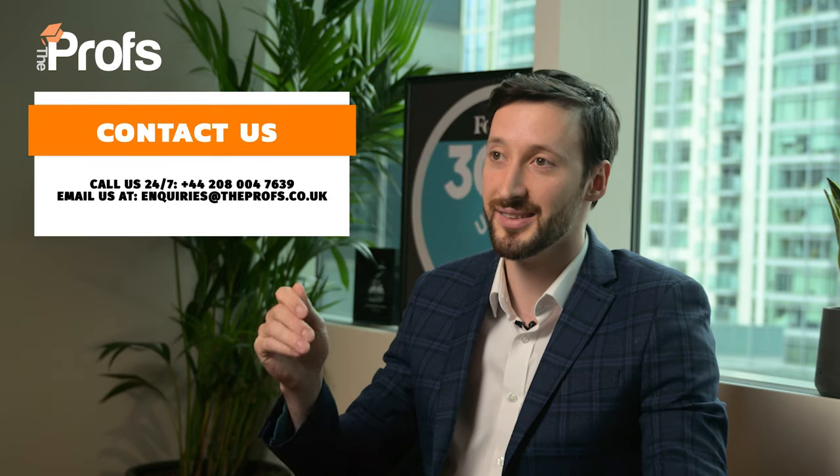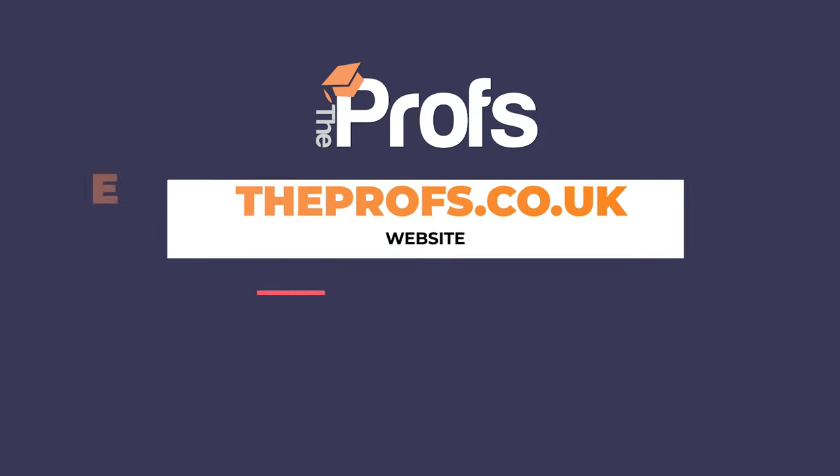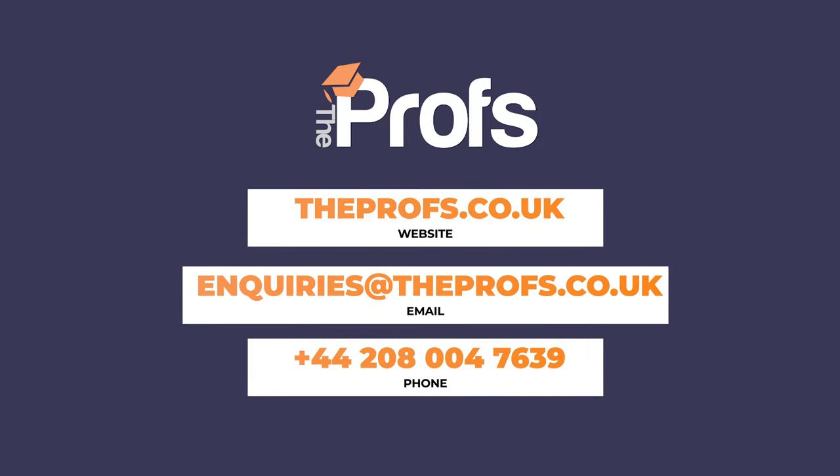If you want to work with myself or other professionals to 12 times your chance of getting in, please contact us using the details below. You can also see an exemplar personal statement by subscribing to our email below, and we will send you tips, blogs, and videos to help you along your way. Please don't forget to like, subscribe, and leave a comment — we try to get back to as many comments as we can. Most importantly, good luck with your application.